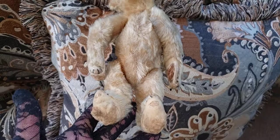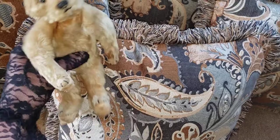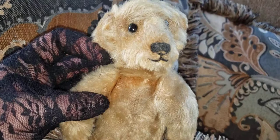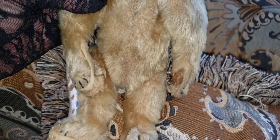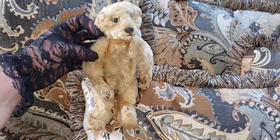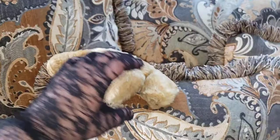So this guy — I thought he was a Steiff, but the more I look at him, the more I don't think he is. I think he could have been made by Wilhelm Strunz in Germany, or he could be an American bear, possibly an Ideal bear. His head is very floppy, his material is very, very weak. He's really delicate — when I touch him, I feel like he's about to fall apart. His extremities are sort of smashed. I believe whoever stored this bear stored him in a place where he was smashed down, and over the years he took that shape.